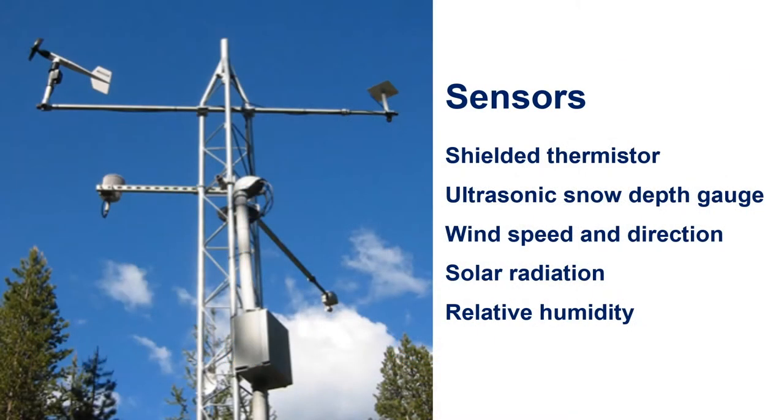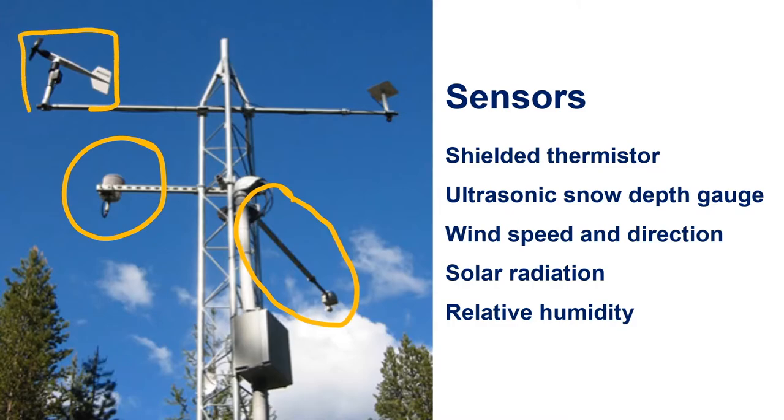Here we have a closer look at the tower with multiple sensors attached. We use a shielded thermistor to measure air temperature. A thermistor is a resistance thermometer, or a resistor whose resistance is dependent on temperature. An ultrasonic snow depth gauge is mounted above the maximum snowpack level. It's pretty accurate, but needs to be verified with in-person measurements on a precisely scheduled rotation. Other climate sensors include wind speed and direction, solar radiation, and relative humidity.